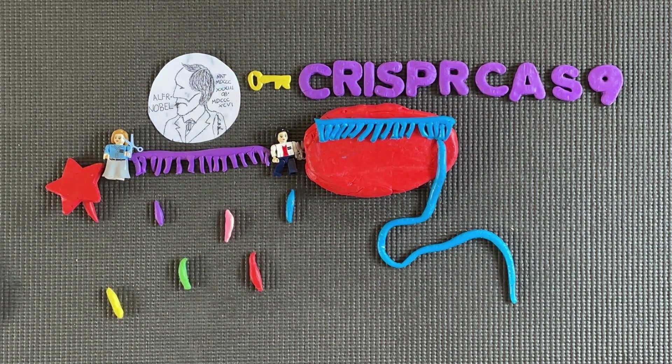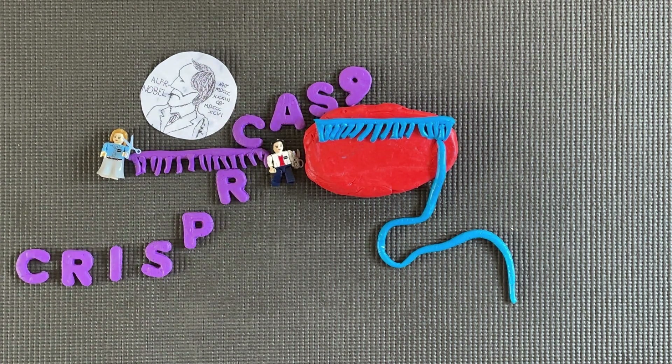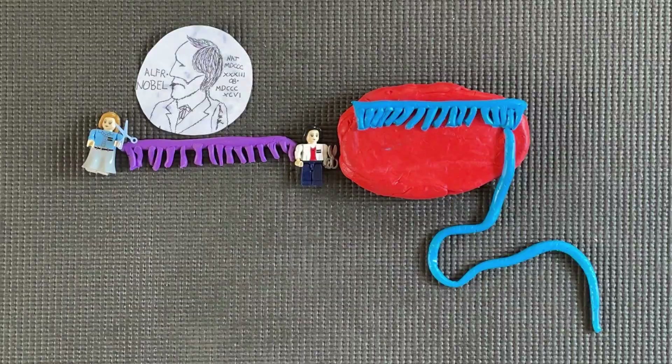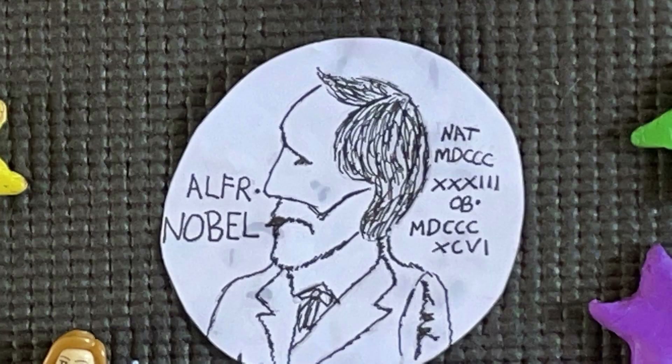This technique is so revolutionary that in 2020, Jennifer Doudna and Emmanuelle Charpentier won the Nobel Prize in Chemistry for their work in establishing the CRISPR method, in a paper called A Programmable Dual RNA-Guided DNA Endonuclease in Adaptive Bacterial Immunity.